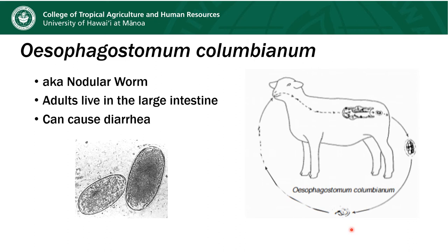Esophagostomum columbianus is also known as the nodular worm, and these worms live in the large intestine. They show up as firm nodules peppered throughout the spiral colon and can infect some of the other tissues as well. Depending on the number present, these animals can develop diarrhea. Their eggs look almost indistinguishable from Haemonchus eggs and some of the others I've shown you previously.